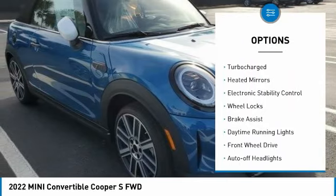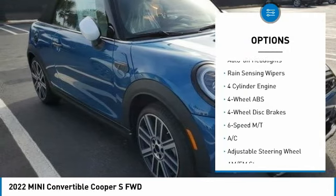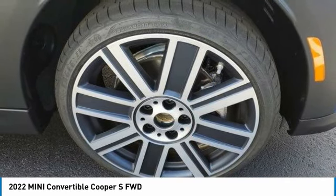Tire pressure monitoring system. Turbocharged. Heated mirrors. Electronic stability control. Wheel locks. Brake assist. Daytime running lights. FWD. Auto off headlights. Rain sensing wipers.